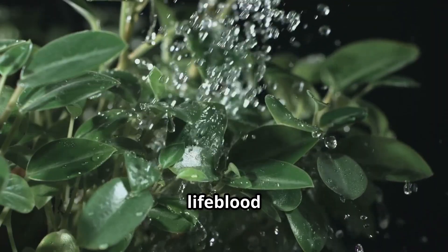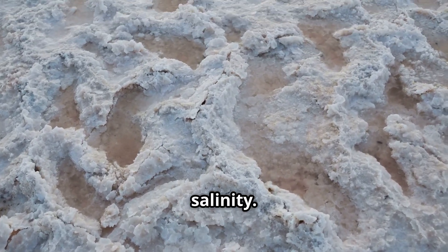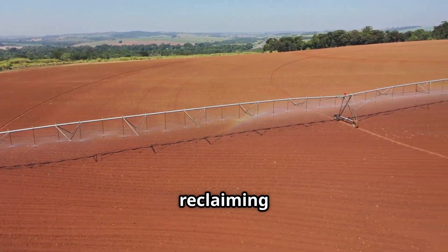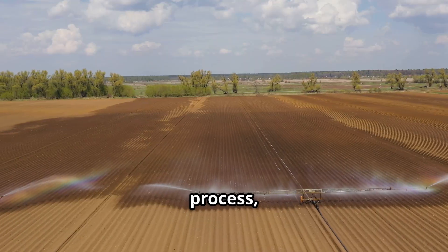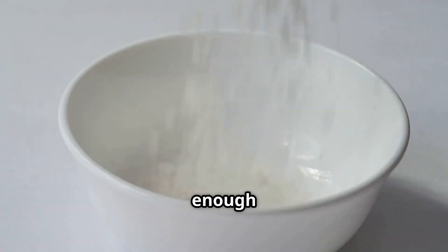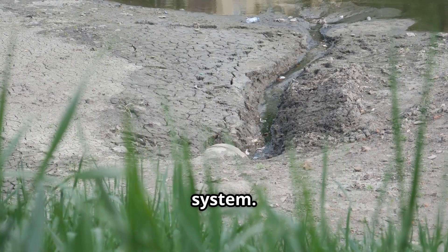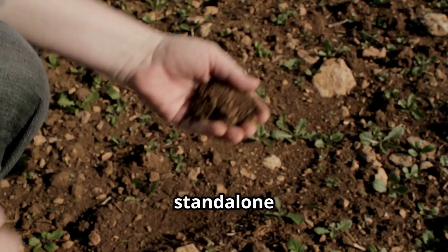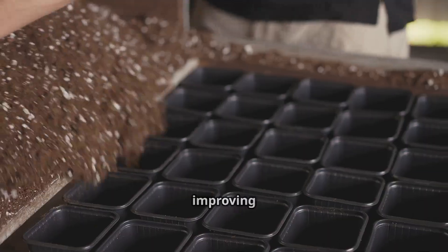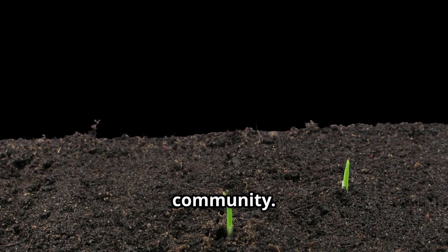Water, the lifeblood of our planet, can be both a blessing and a curse when it comes to soil salinity. Controlled and efficient water management is crucial for flushing away excess salts and reclaiming affected lands. This process, known as leaching, involves applying a controlled amount of fresh water to the soil, enough to dissolve the salts and carry them away through the drainage system. But leaching is not a stand-alone solution — it must be implemented in conjunction with other techniques, such as improving soil structure, balancing soil chemistry and fostering a healthy microbial community.